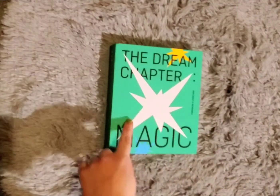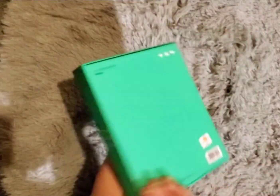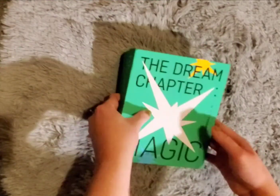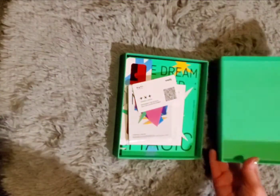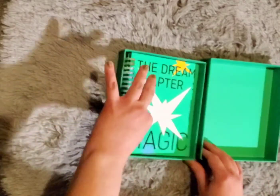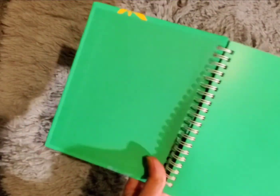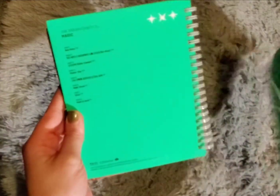Hello, so today I'm going to unbox TXT's Dream Chapter: Magic, the Sanctuary version. I know what this comes with because my sister has it. I kind of wanted the Arcadia version, but it seems like that one's rarer to hunt down. It has been quite a while since I've looked through her photobook, so I like how it's like a spiral notebook — it's pretty cute. It has the track list on the back.